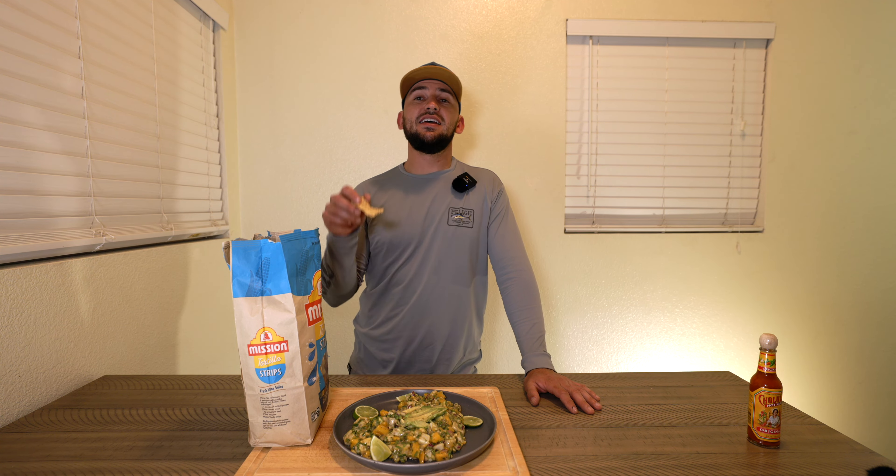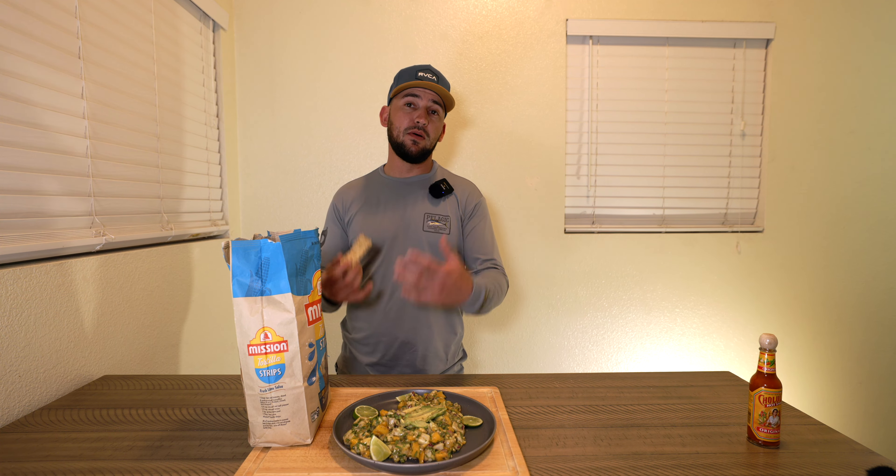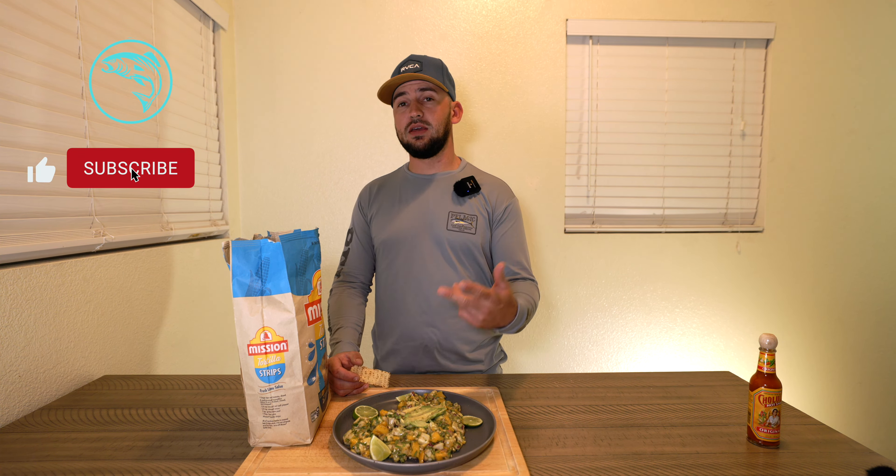If you guys like these catch and cook videos, make sure you leave a comment below and let us know, because we'll definitely do more of them. We've got some older videos with salmon fish and chips, a striped bass ceviche, and some poke bowls. If you liked this video give it a thumbs up, comment, subscribe, and we'll see you next time. Thanks for watching!